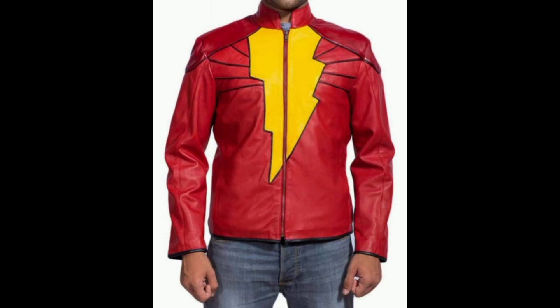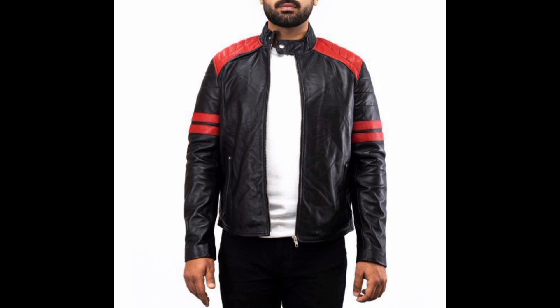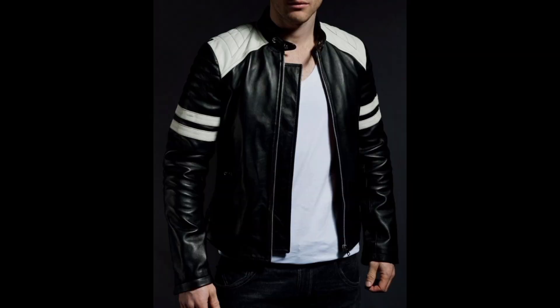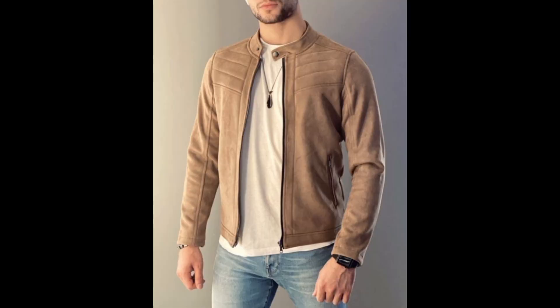Beyond the traditional black, brown, and tan, leather jackets in unconventional colors are on the rise. Expect to see shades like deep green, rose, burgundy, and even pastels. Jackets with textured leather such as crocodile or snakeskin provide a bold and eye-catching style statement.